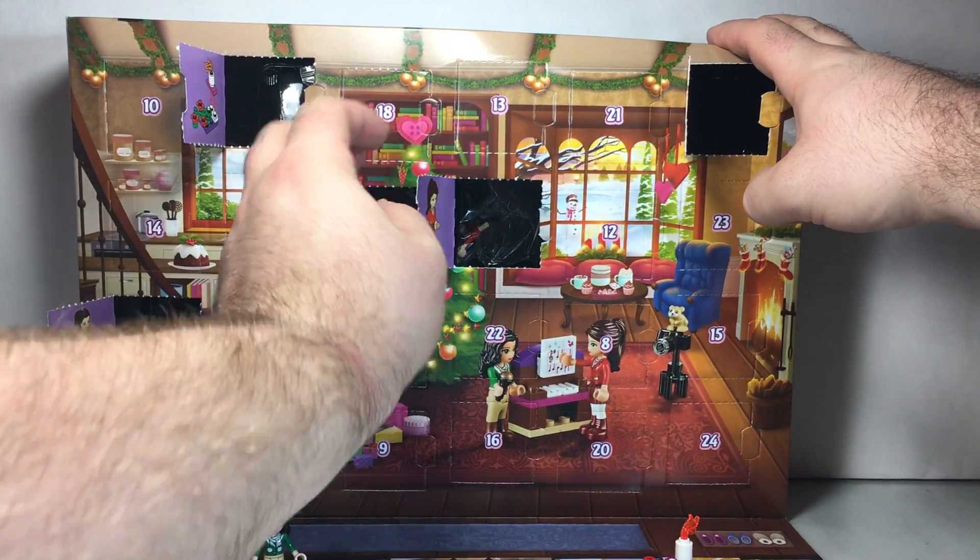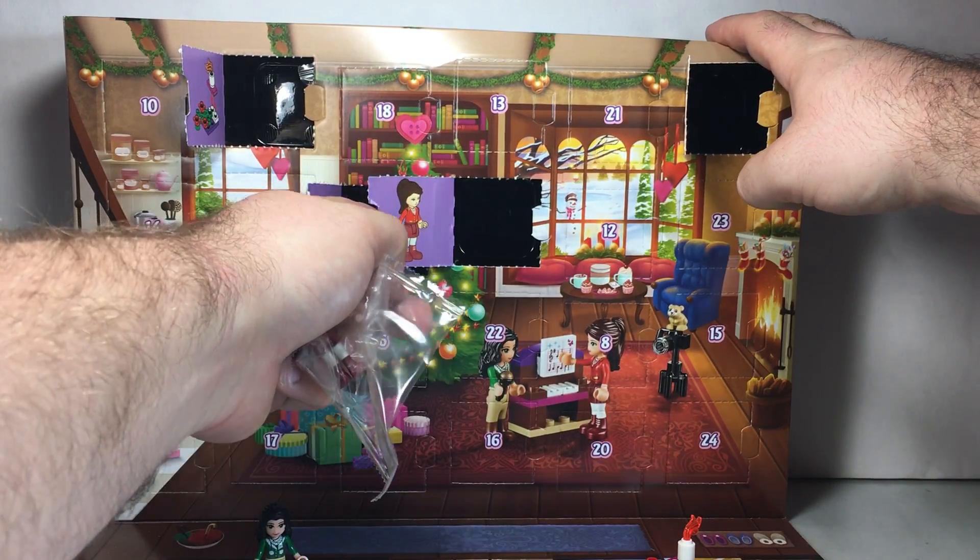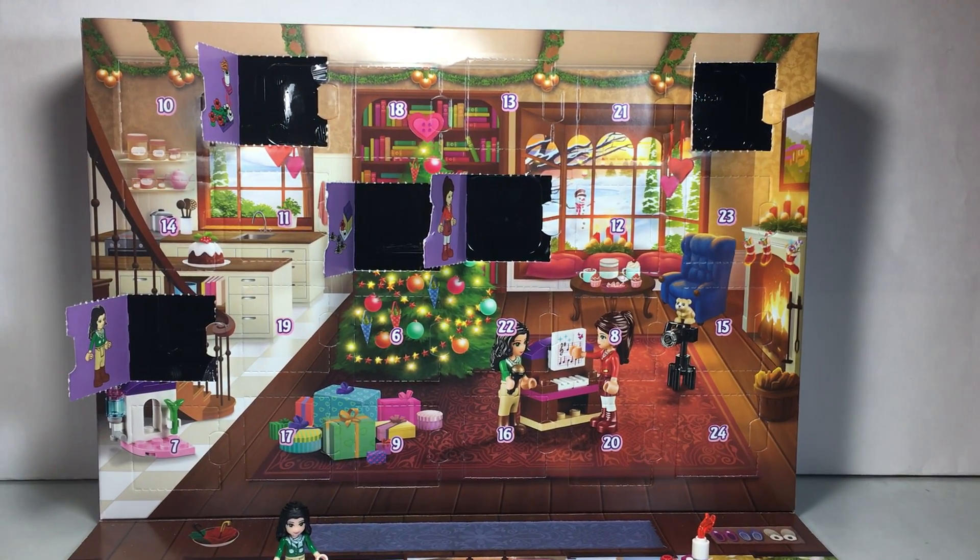Oh, it's another minifig. Awesome. I don't know what this character is with the red shirt on. If you know what the character is, leave me a comment and tell me her name.